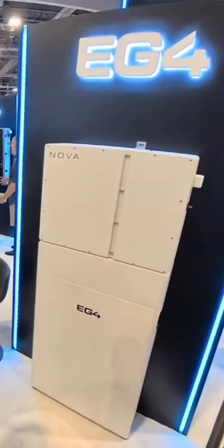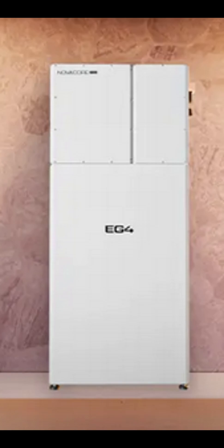EG4 just teased NOVA, a 100-volt battery and inverter platform. The goal is simple: cut current, cut losses, and deliver more power per wire size.